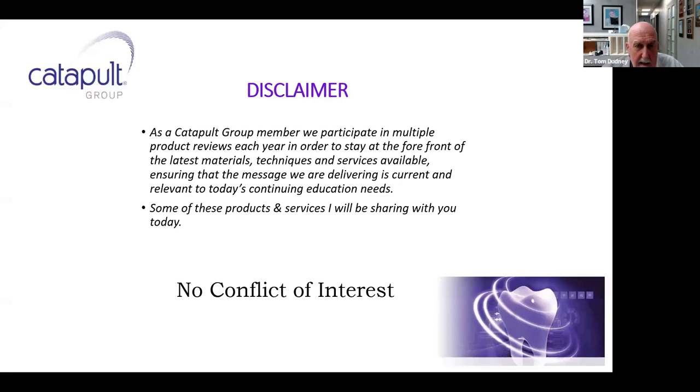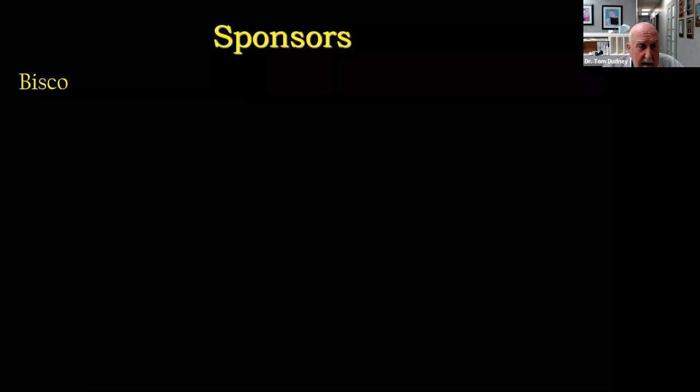This is part of the Catapult Education Webinars, and as a member of Catapult, not only do we do speaking, but we also do product evaluations. I have the opportunity to look at a lot of products and work with a lot of companies. I want to thank our sponsors that make these programs possible: Bisco, Pulp Dent, and Zest Dental Solutions.